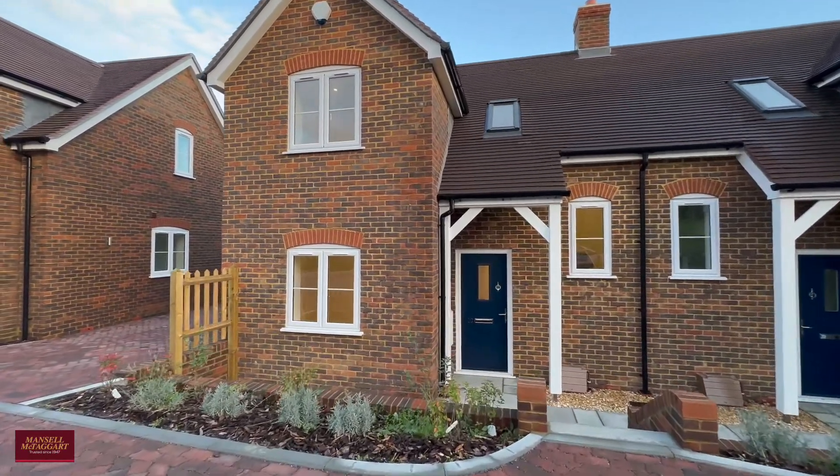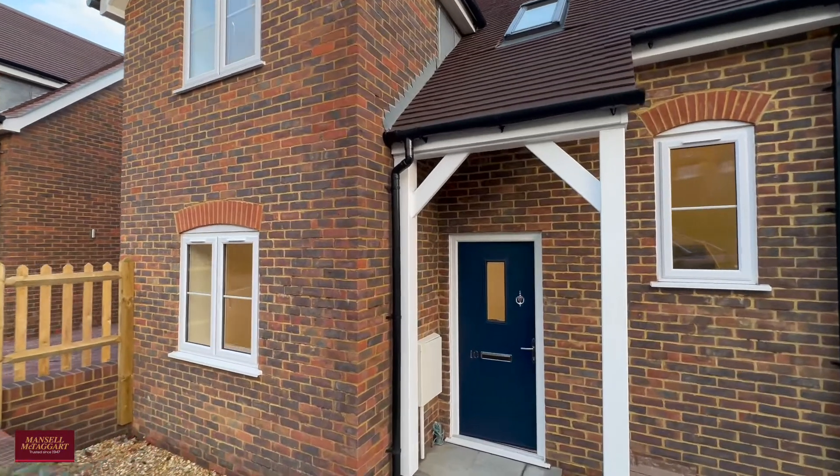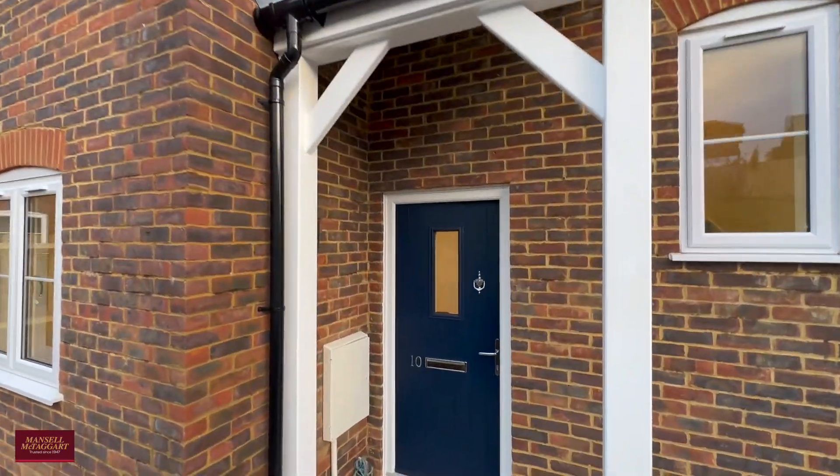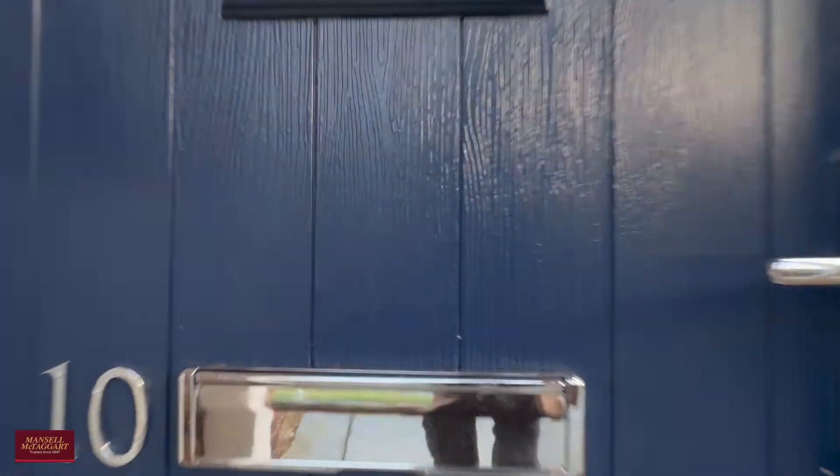Today we're here to see number 10 Forge Close. We've got parking to the side which I'll show you later on, and again really high specification throughout in this property.